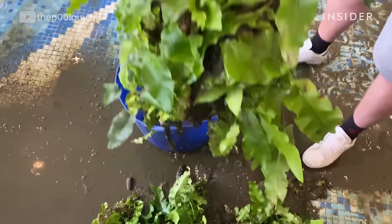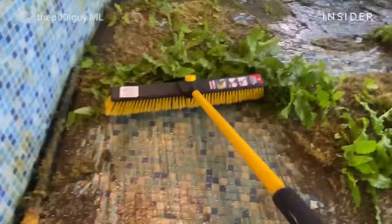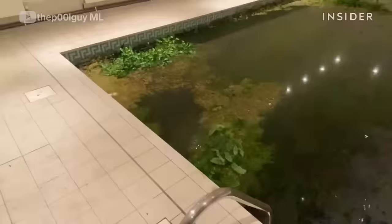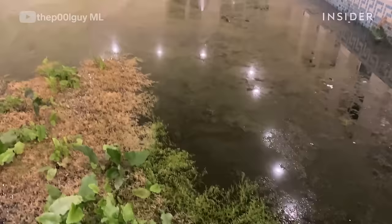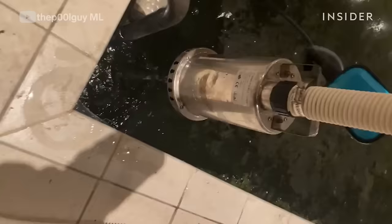Perhaps even worse than a clogged gutter full of leaves is a pool that hasn't been cleaned for six years. Watch as Myles Laplin cleans out one of the dirtiest pools he's ever seen. I had a DM asking if I could help sort out this pool, which actually looks more like a pond. I was half expecting to see a fish swimming around — there were actual pond plants growing in there. They thought seeds blew in from the grass cutting. We're going to empty it and clean it out, dropping in the submersible pump first, and we'll be back the next day.